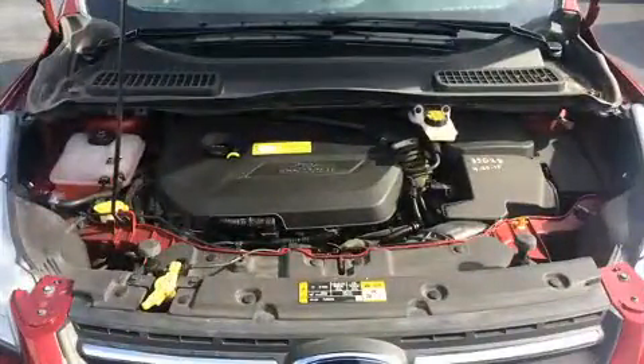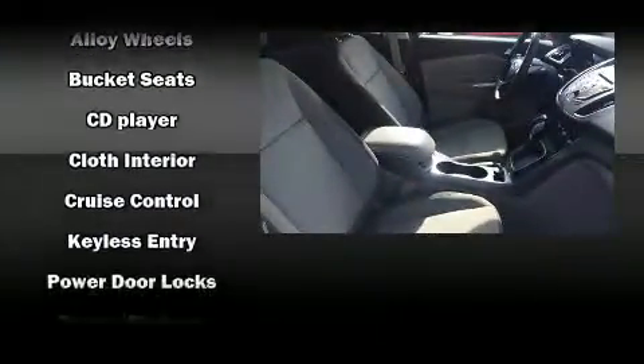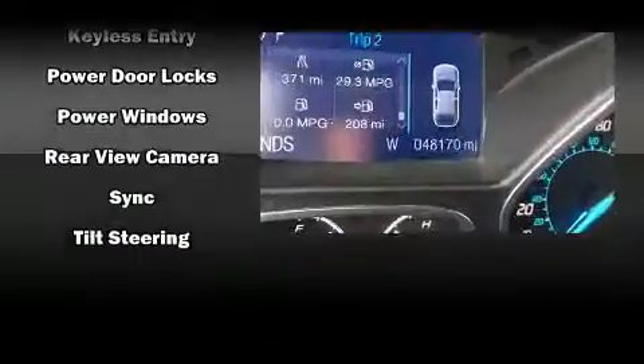Ford ensures the safety and security of its passengers with equipment such as dual front impact airbags, head curtain airbags, traction control, brake assist, a panic alarm, and four-wheel disc brakes with ABS. Electronic stability control supplements these mechanical systems, helping you maintain precise command of the roadway.